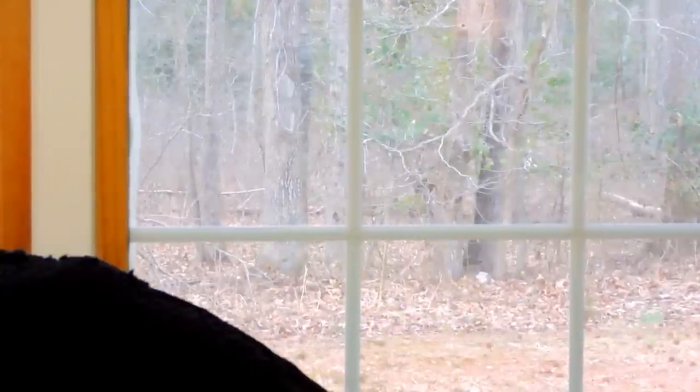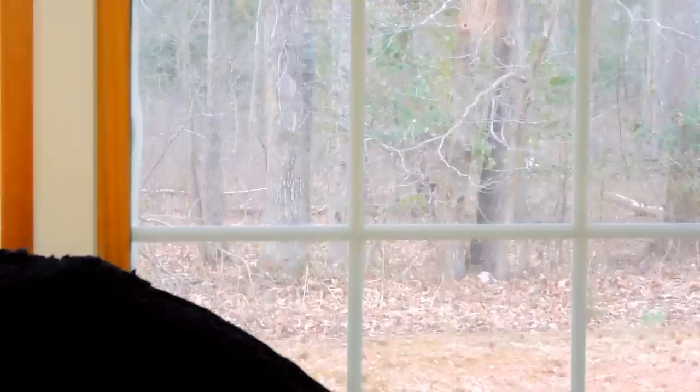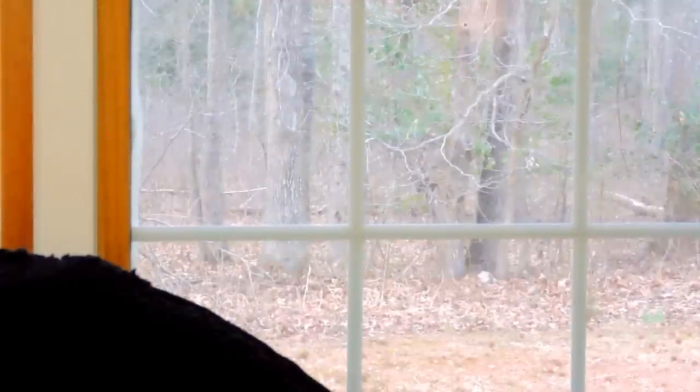As you guys can see outside the window, it is still such a mess with all of the leaves everywhere, but it has been getting warmer. Just the other day it was 70 degrees, so that is really exciting. I'm just really excited for spring and summer to see all the trees out there green and blooming again.